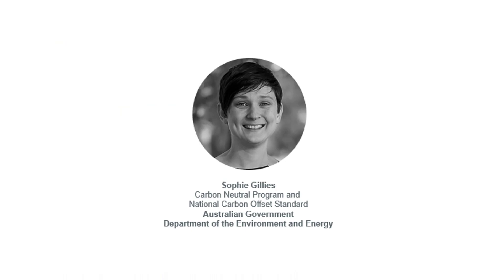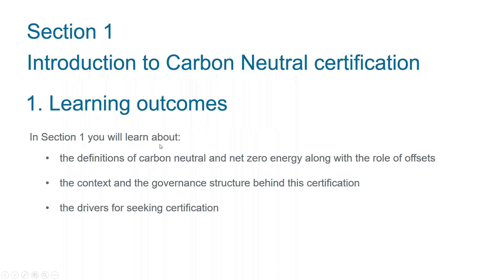My name is Sophie Gillies and I'm from the Department of the Environment and Energy in Canberra. I've been working on the development of the standard and the implementation of this certification for over a year now, and I'll be delivering section one, the introduction to the carbon neutral certification. The learning outcomes for this section are that you will learn about the definitions of carbon neutral versus net zero energy and the role of offsets, the context and governance structure behind the certification, and the drivers for seeking certification.